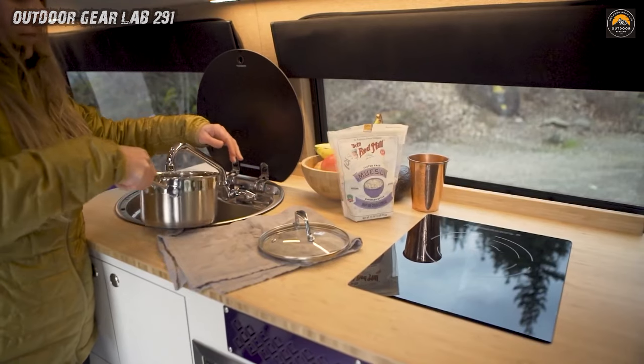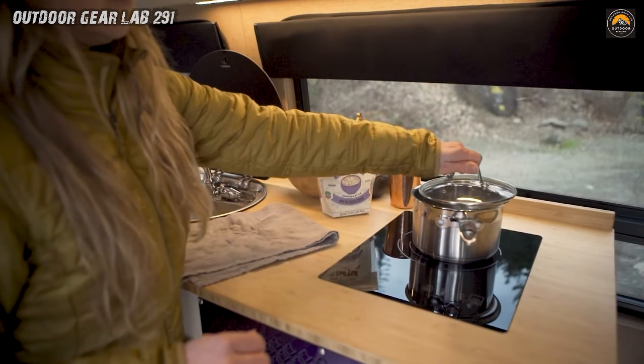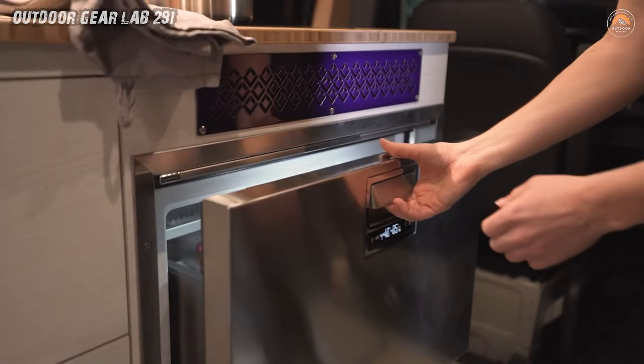The Explorer whispers: embrace the road less traveled, savor sunsets, and let the open horizon be your muse. Craftsmanship unleashed — Outside Van weaves magic into metal, and the Explorer is no exception.